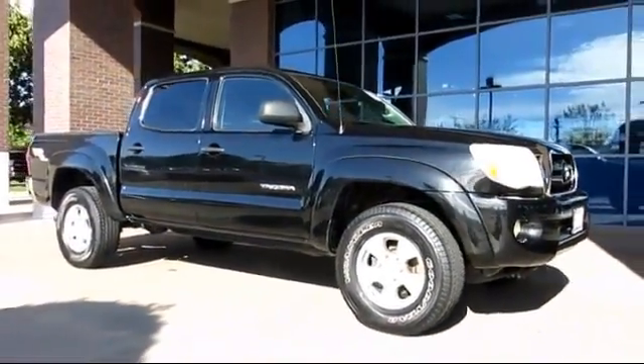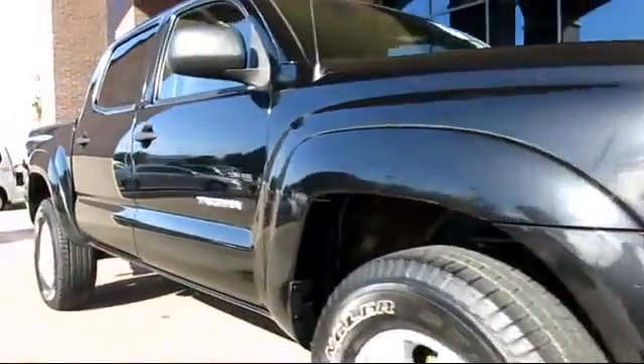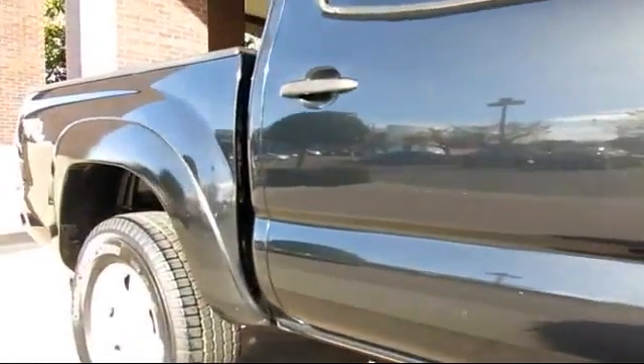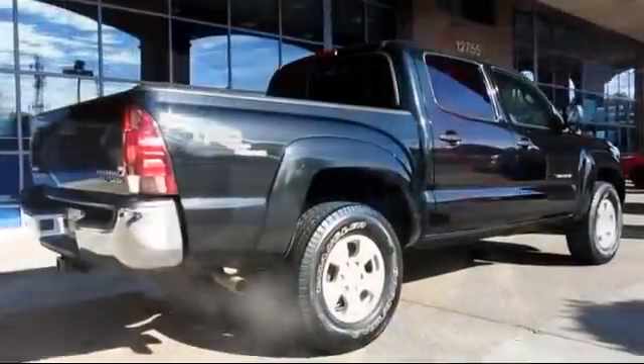And comes equipped with air conditioning, power windows, CD player, side airbags, anti-lock braking, telescoping steering wheel, bucket seats, tilt steering wheel, and much more.